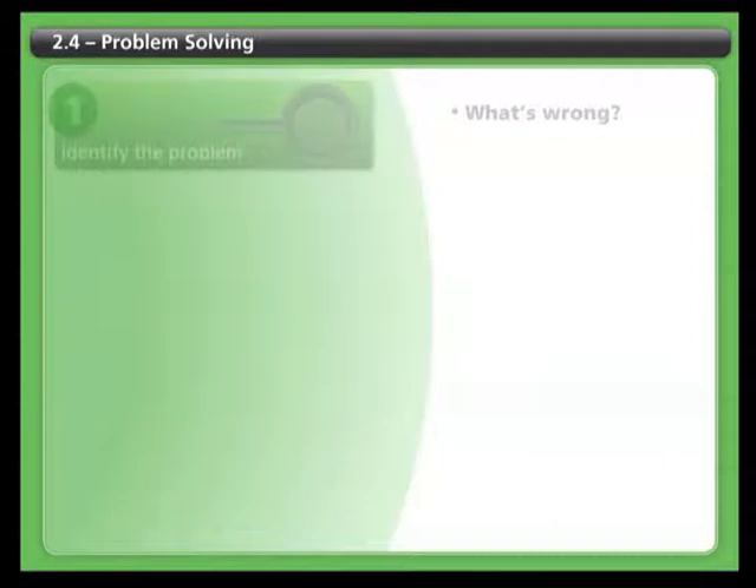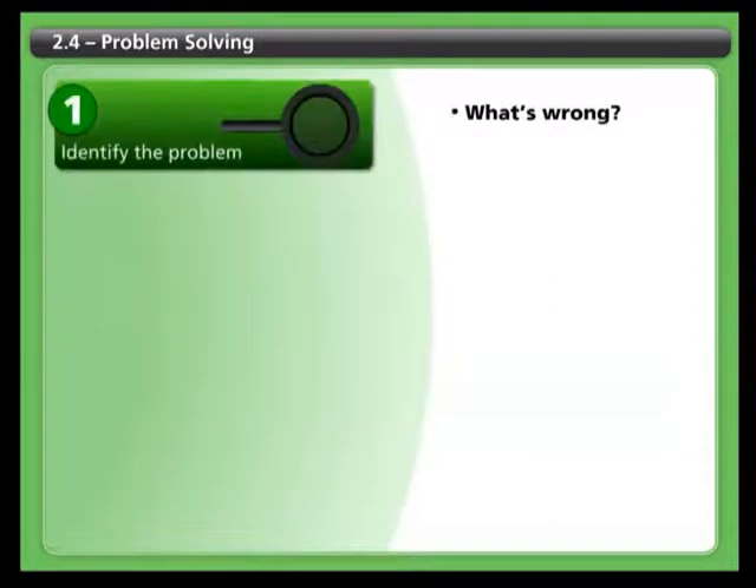Problem solving is a useful way to deal with situations when you're not sure what to do. Here's a handy five-step method for solving problems you encounter with your skin. Step one: identify the problem. Start by getting a clear picture of what's wrong. Before you jump to conclusions, take the time to investigate. Inspect your skin thoroughly and pay special attention to areas you might normally overlook.